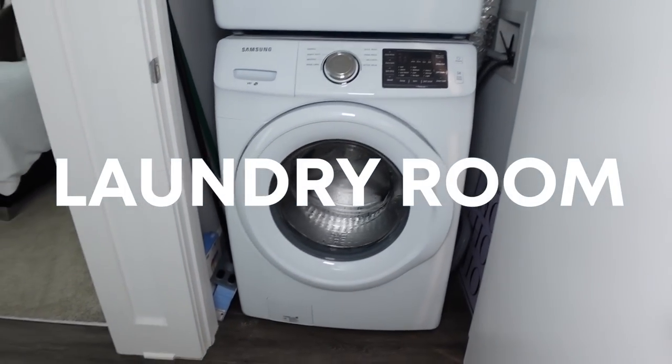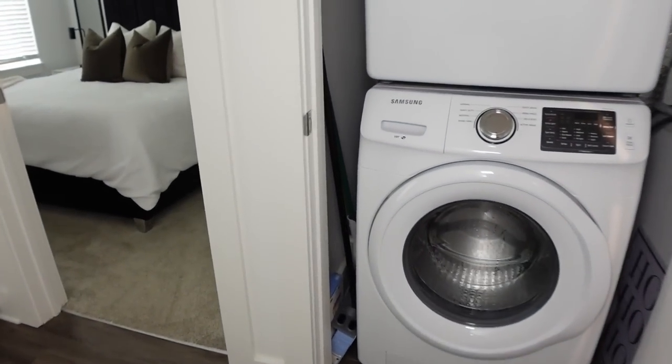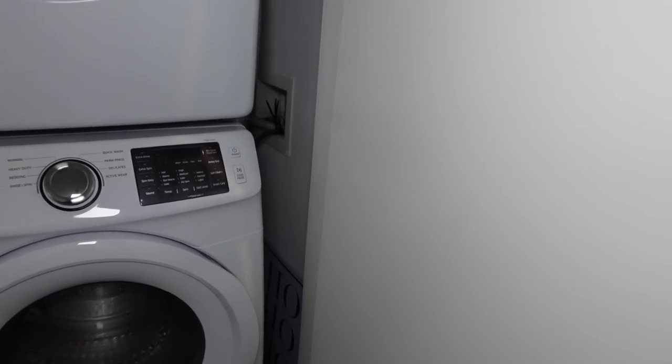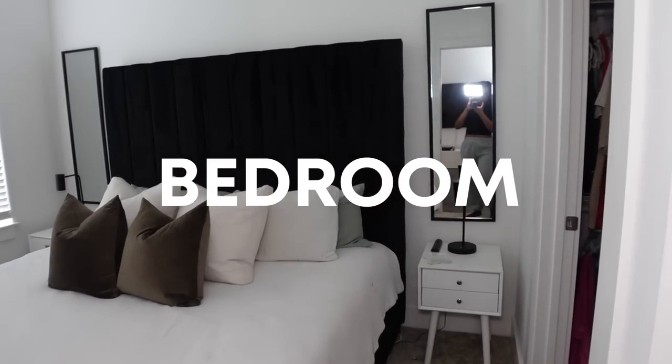At this door I have my laundry room. If you open it, I just have my washer and dryer. On this side I just have my brooms and some extra boxes if I want to return something. And then on this side I just have some decorative items.